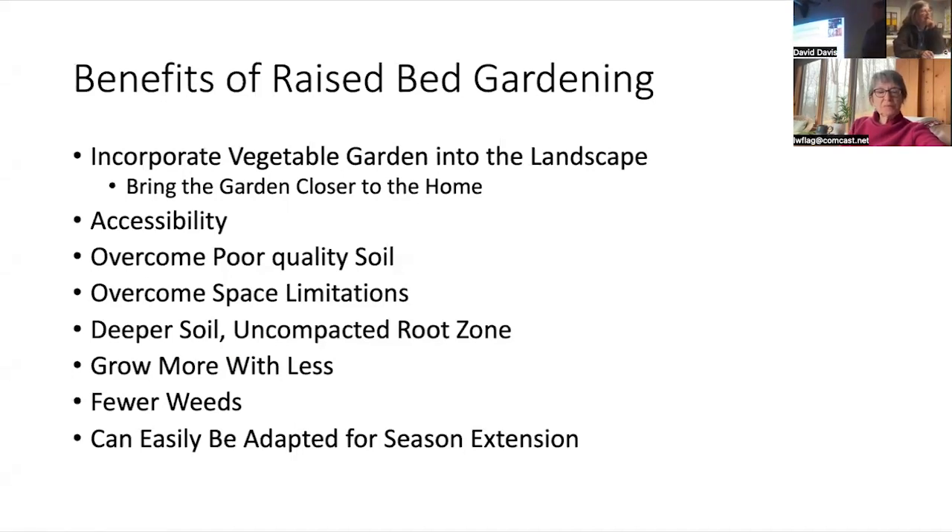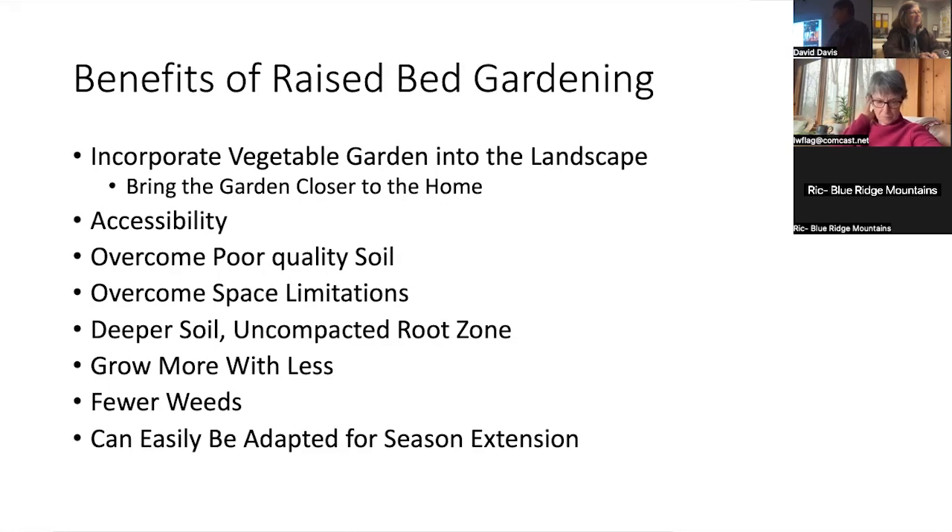Just a few benefits of raised beds. Raised beds are very easy to incorporate into the landscape and can bring the garden closer to home. We can use raised beds to increase accessibility. Primarily, what we use them for is to overcome poor quality soil or poor terrain. If you have very steep terrain, you can incorporate raised beds into your landscape very easily where you couldn't do that with a traditional garden plot. The soil won't wash away because it's all contained in the bed, and you can overcome space limitations to an extent.